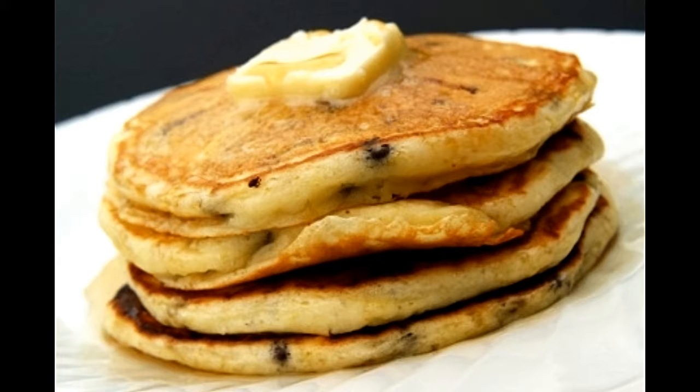Chocolate chip pancakes. Prep time: 20 minutes. Cook time: 20 minutes. Serving size: 5. Calories per serving: 340 approx. Ingredients: 2 cups pancake mix, 2 eggs beaten, 1 cup whole milk, 1½ cup semi-sweet chocolate chips, butter optional, syrup of your choice. Directions: in a bowl combine pancake mix, milk, and the beaten eggs with a whisk.